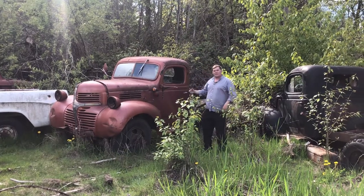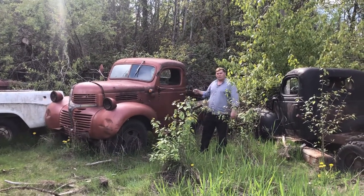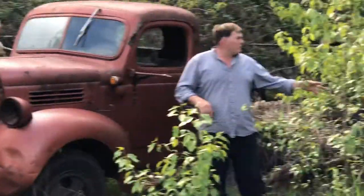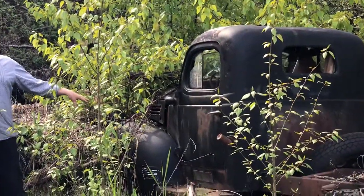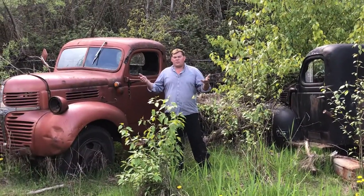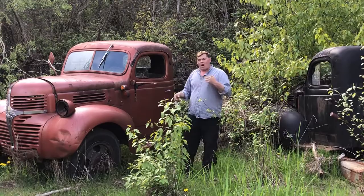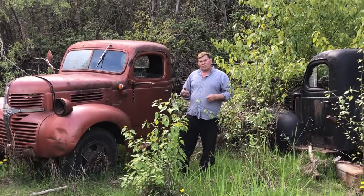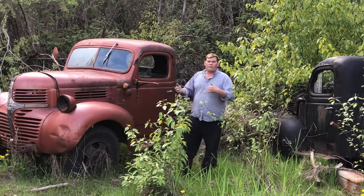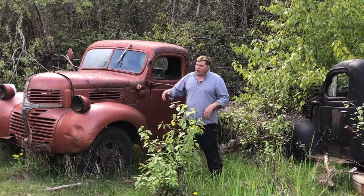Here we are — this is a 1947 Dodge, a ton-and-a-half truck. We have two of them right here and they both have the engine in them. You're wondering what this video is about: we have a hundred and sixty Dodge, Chrysler, and Plymouth vehicles from 1939 to 1978, and I'm showing you a few of them.